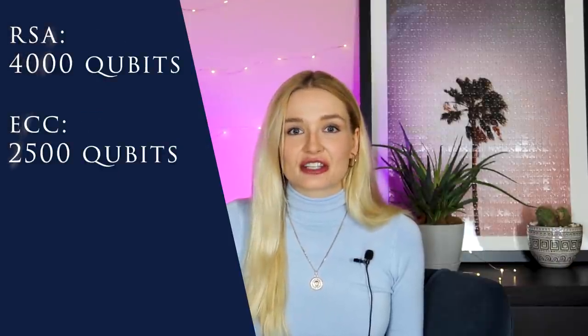Having a large enough quantum computer to run this algorithm is still many years away. Some scientists argue it will never be built because it takes millions and millions of qubits. You may have seen studies showing it takes about 4,000 qubits to break RSA encryption and about 2,500 to break elliptic curve.